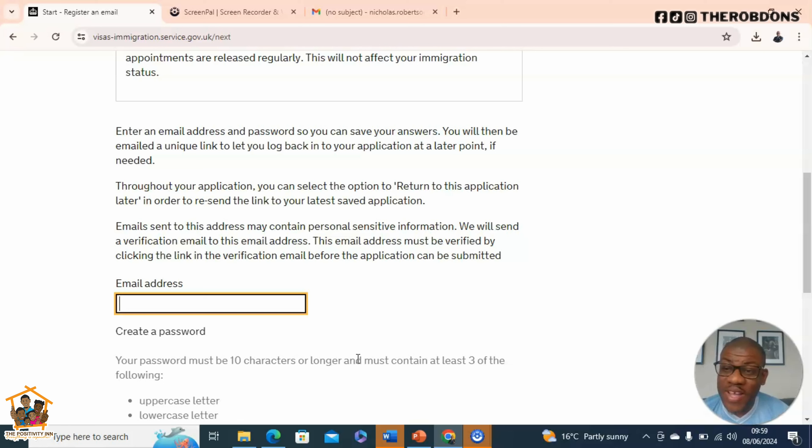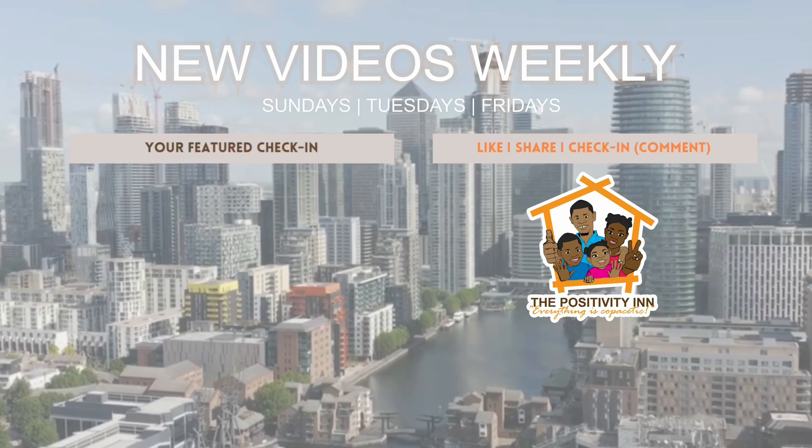Hopefully this video was helpful. We want to provide more content like this to help and support our community, so remember to like, share, and subscribe. Thank you and have a good day.